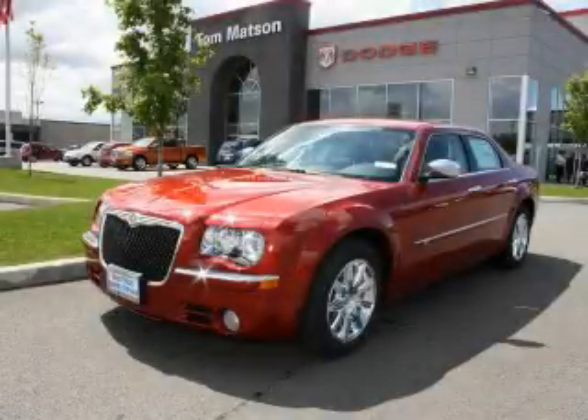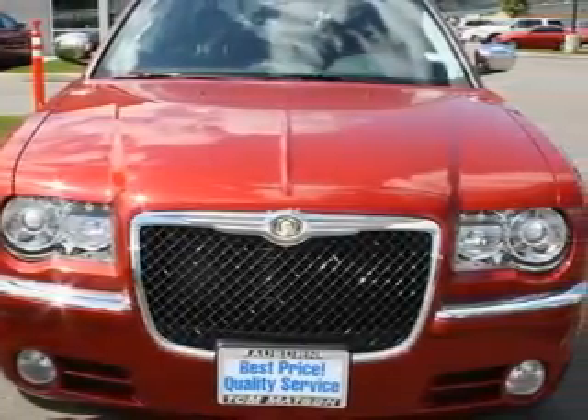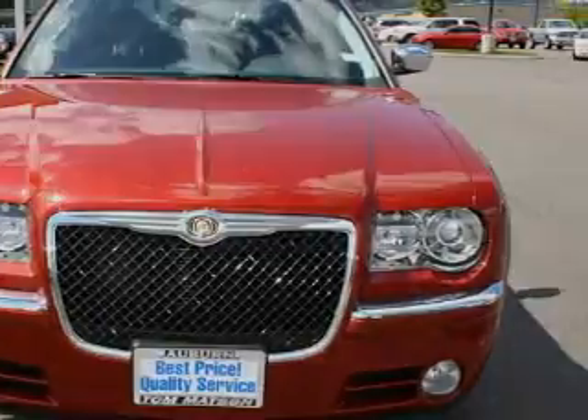This is a brand new 2010 Chrysler 300, a drive-in shape that provides endless luxury. It features a 5.7 liter 8-cylinder engine and an automatic transmission.